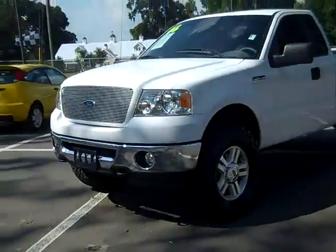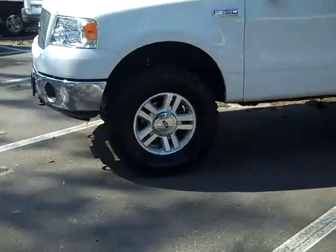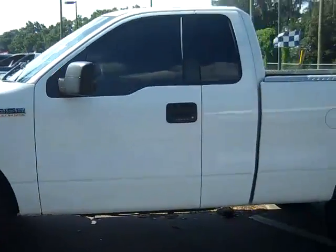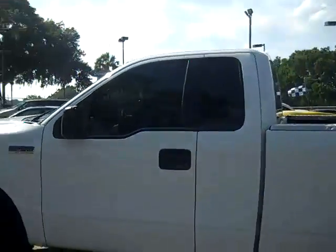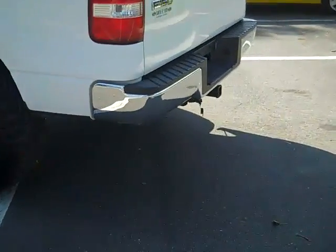You have fog lights up front, alloy wheels. These are trail grappler tires. You have a keyless entry pad and tinted windows. This is a four-wheel drive. And in the back, you have a receiver hitch.